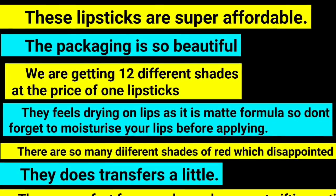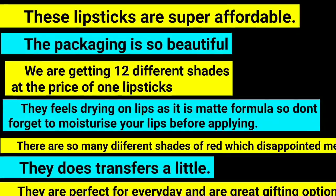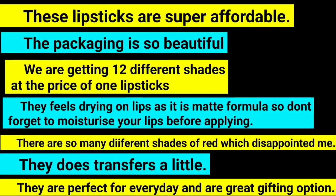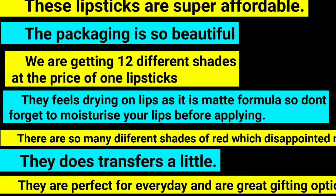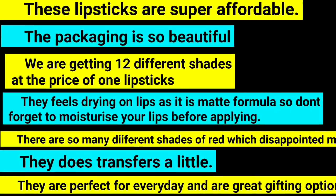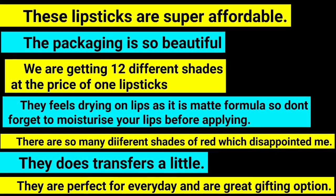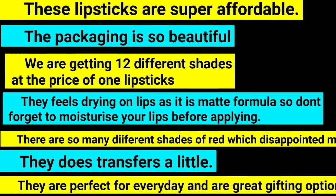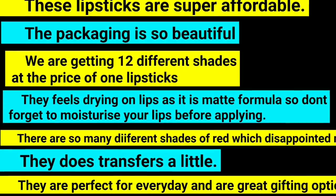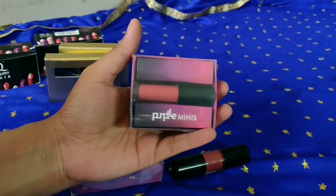To note some points about this: first of all, it is very affordable and the packaging is very beautiful. You get to try 12 different shades of lipstick. Because it is a matte formula, it has a dry feel on the lips, so don't forget to moisturize. There are many different shades — I like nudes, pinks, and corals.